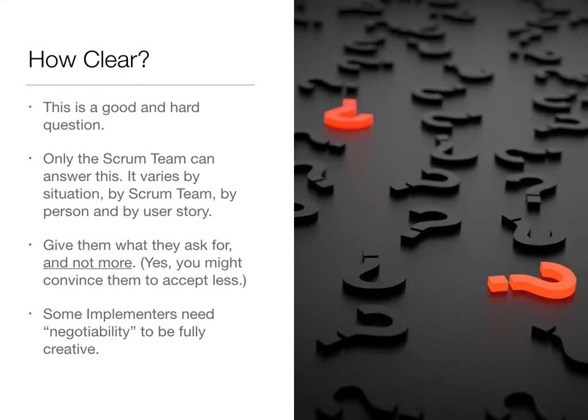To me, only the Scrum team — the whole Scrum team together — can answer this question as it relates to their specific work. It does vary and needs to vary by situation, by which Scrum team you're talking about, by which person you're working with, and perhaps even by the specific user story. What we're recommending is give the implementers in the team what they're asking for, and not give them anything more — that's just waste they won't really even read. You may have to convince them to accept less than they initially asked for, or even more. But in general, give them what they asked for and what they really need.